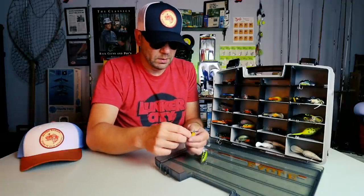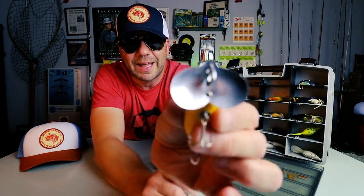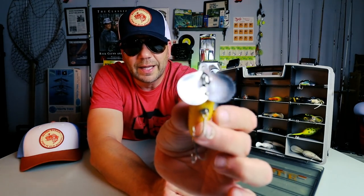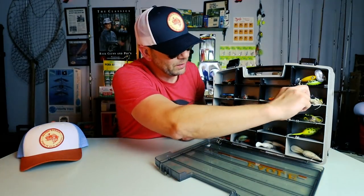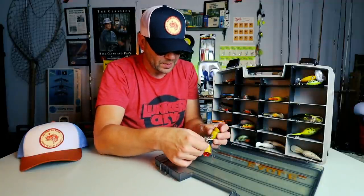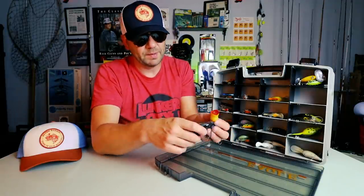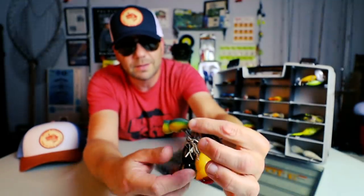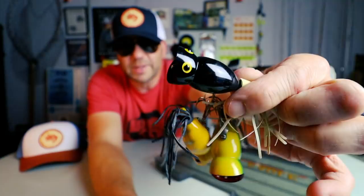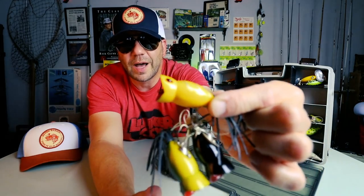So this at first glance looks like a Jitterbug, but looking at that unbranded lip, I think that's a knockoff — could be one of those Producers-type baits. I see some Hula Popper-looking things in here, and I'm guessing these are probably knockoffs as well. There's one in green shad, one in black, and one in a yellow shore minnow — and these are all knockoffs, so these are not original Hula Poppers, but pretty cool just the same.